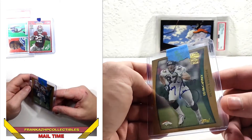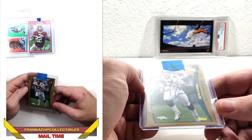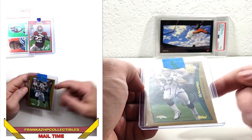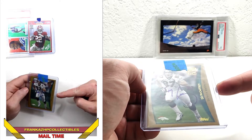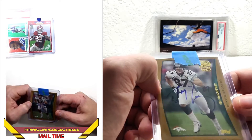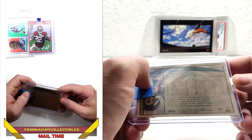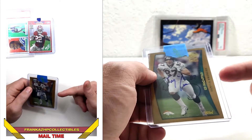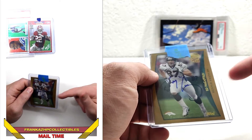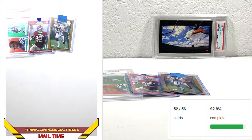In almost every one of my football mail time videos you're going to see a 2013 Topps Fan Favorites Auto. This one's in the 1998 design — Ed McCaffrey, CMC's dad. On-card auto, beautiful, as all the Fan Favorites autos from 2013 are. They're all on-card and they're all different designs. I love them. I'm almost complete on this set — three or four cards, if that. William Perry, I don't even think exists; there's a whole story behind that.